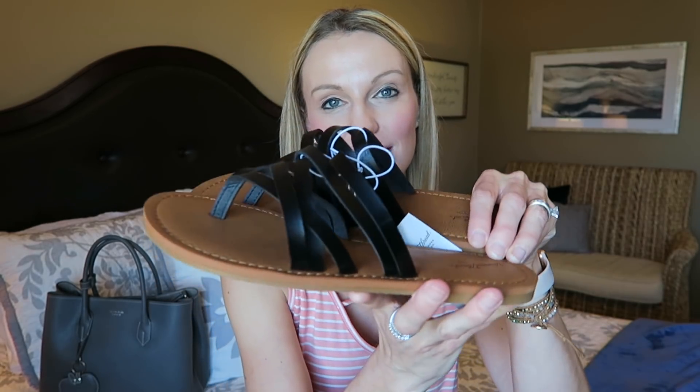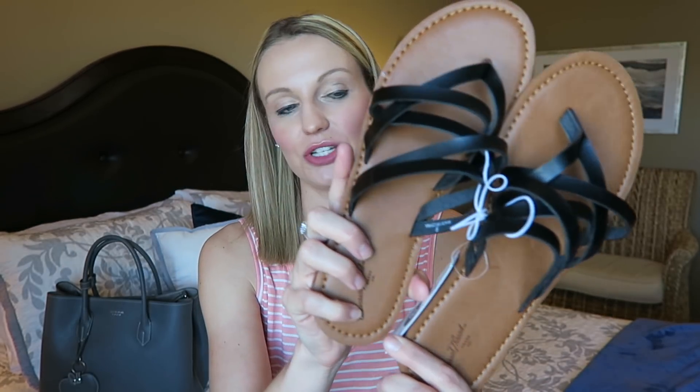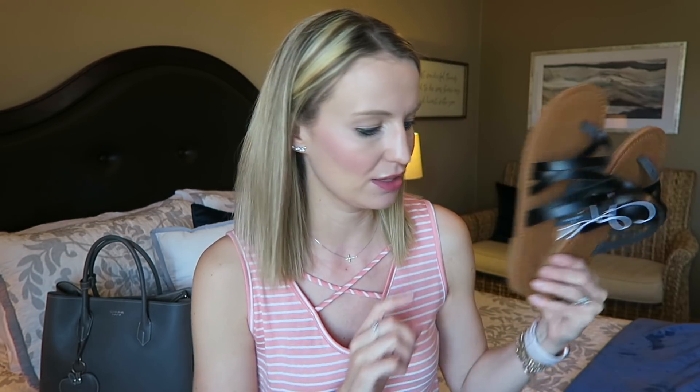I've really grown to love the Universal Threads line at Target. I happened to be shopping with Macy when she needed shoes for her Easter dress, and it was buy one get one half off — so I tried a pair on and fell in love. These are strappy black sandals from Universal Threads, kind of dressy but also casual. They're super strappy, you can slip them on easily, and they come in different colors. Retail is $15.99, and they're true to size.